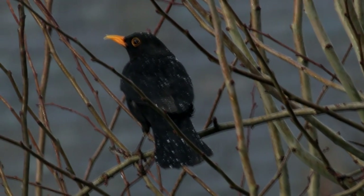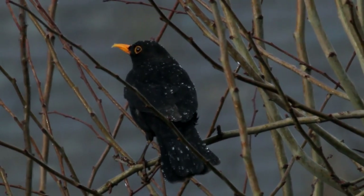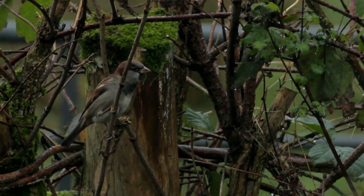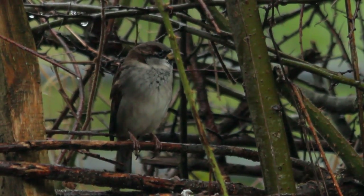Something else that's nice is even when it is a bit drab and rainy, it's nice to be able to see the birds out taking advantage of it — they don't mind at all, having a free bath, having a shake and a bit of a shower. They don't look like they mind this weather at all.